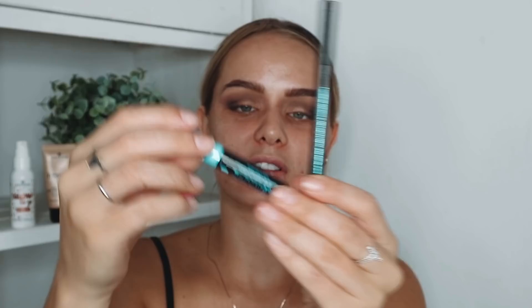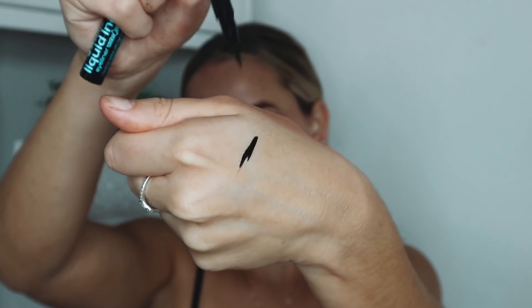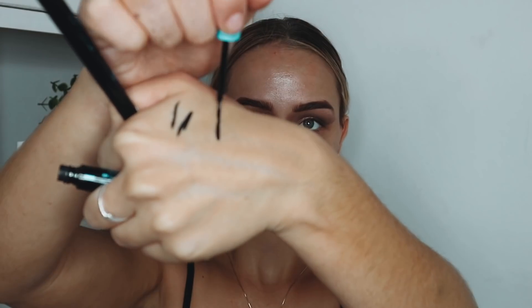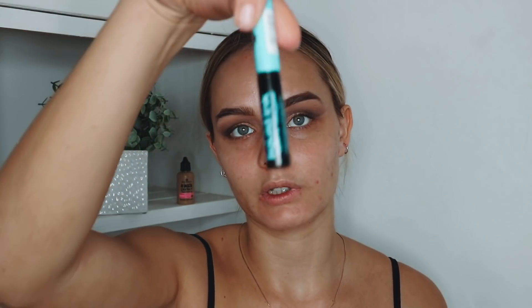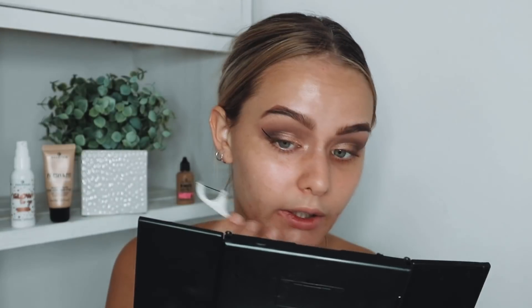I've got two eyeliners from Essence: the Liquid Ink Waterproof Liner and a felt-tip eyeliner pen. I'm going for the Liquid Ink liner because it's easier to use — I'm not really a fan of felt tips. A quick tip for the perfect winged eyeliner: buy yourself glasses like these, wipe the product on the brush, then stamp it on your eye to make the perfect line, and fill it in.